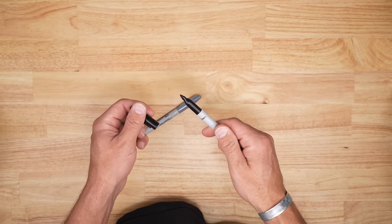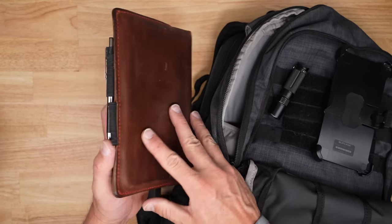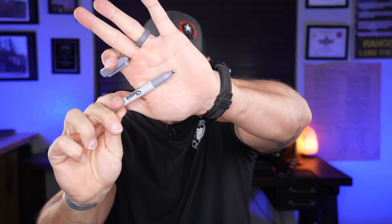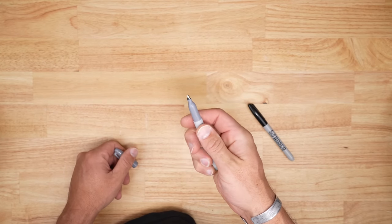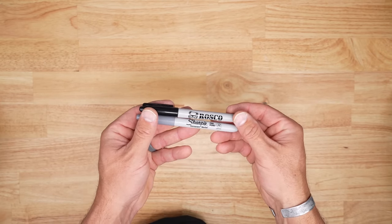Other things I always carry: a Sharpie because I always need to mark something on the range or out in the field, and my little notebook from Pop Off Leather with Zebra pens. I've been using those pens since high school — they get the job done. I love writing things down because you generally remember things better when you write them versus putting it in your phone. I also carry something that looks like a Sharpie but is actually a stainless steel or titanium G10 self-defense pen — low-key, because sometimes you can't carry knives or other things into certain places.